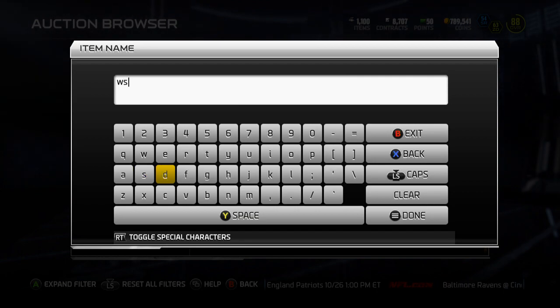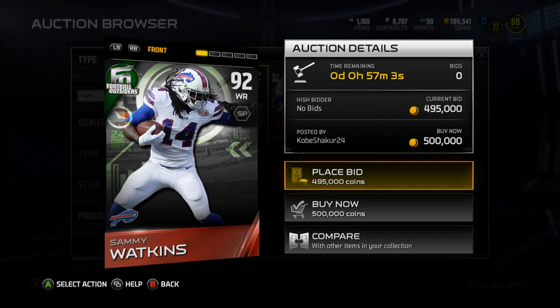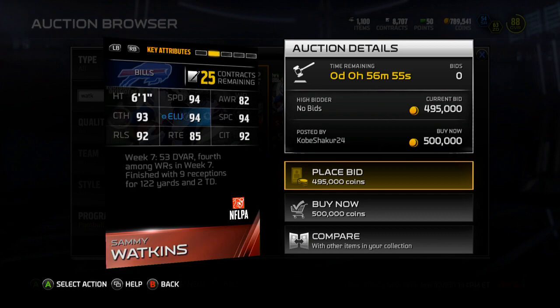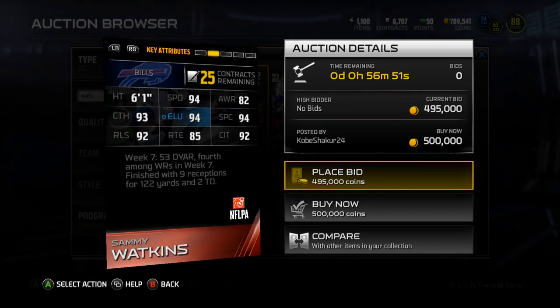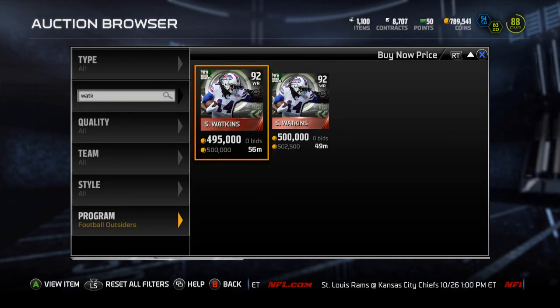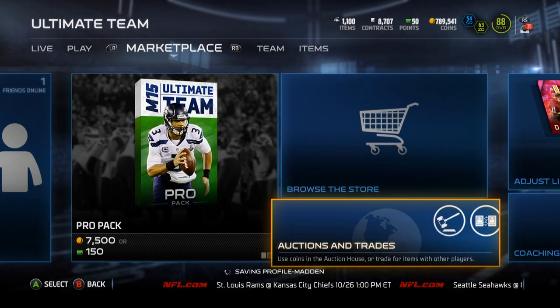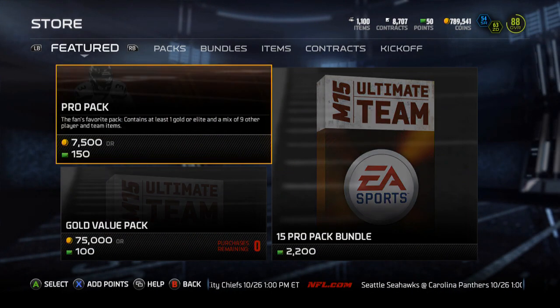And then finally, the 24 Hour Hero is Sammy Watkins. He is 500k. He's going to be a 92 overall short pass chem, 94 Speed, 82 Awareness, 93 Catching, 94 Elusiveness, 94 Spec Catch, 92 Release, 85 Route Running, and 92 Catch in Traffic. A really interesting card there with Sammy Watkins at 92 overall. It's funny how Rivas got a card last week for shutting down Sammy Watkins, and then Sammy Watkins gets a card this week.